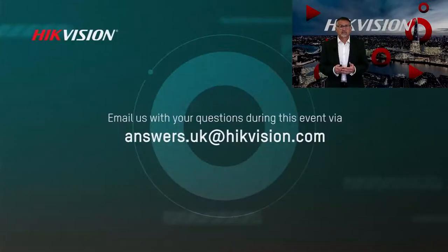Thank you for paying attention. Before we move on to the live demonstration, here's a quick reminder to put any questions you may have to answers.uk@hikevision.com. I'm now going to hand over to my colleague Matt Rose who'll be doing the live demonstration — and I must apologise for the small technical issue at the beginning with the audio.